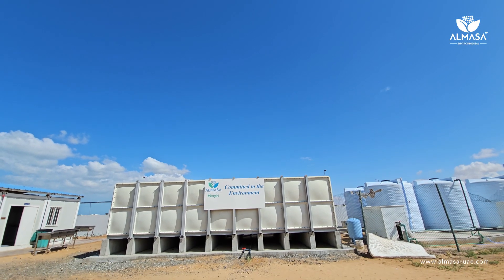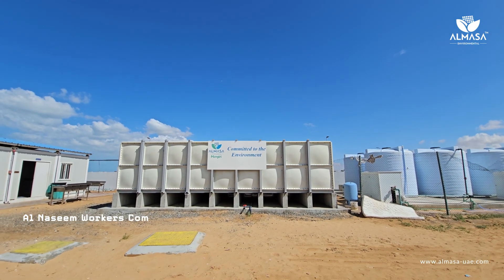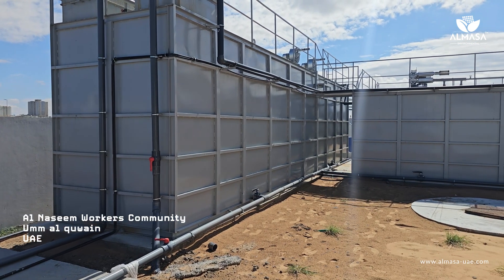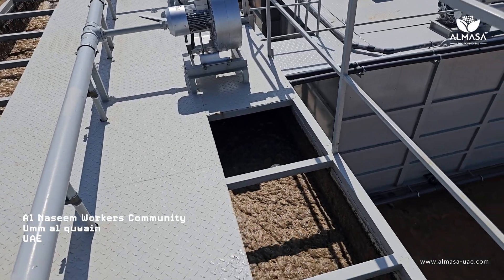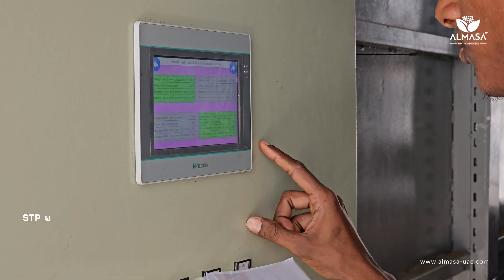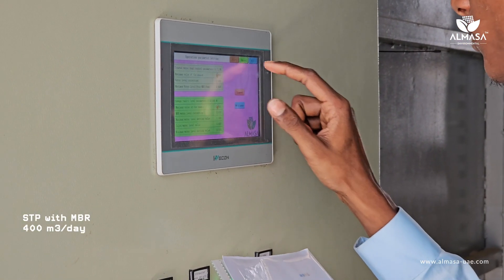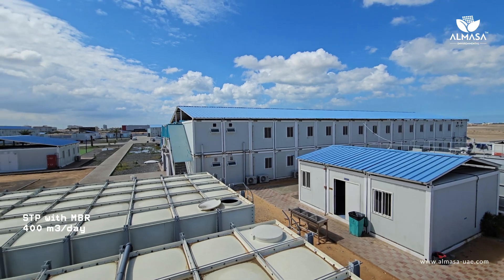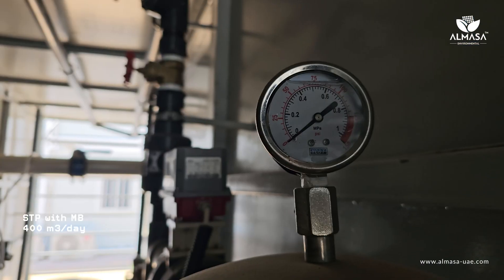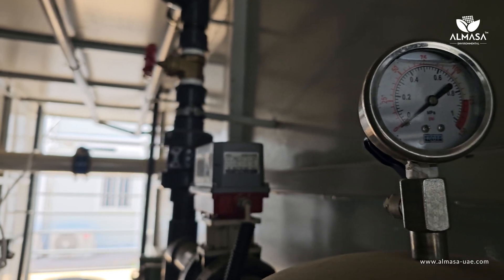Welcome to Almasa Environmental Solutions. Today we're taking you on an insightful journey to one of our advanced sewage treatment plants featuring membrane bioreactor technology. This plant serves a workers community in Umm al-Qawain, United Arab Emirates, and boasts an output capacity of 400 cubic meters per day. Let's explore how it works in simpler terms.